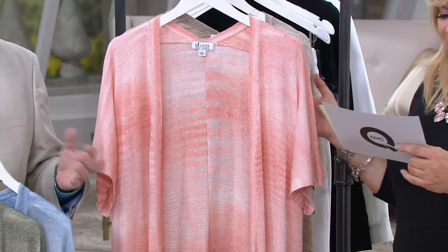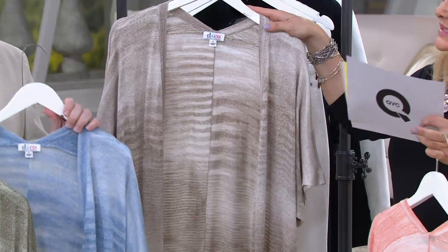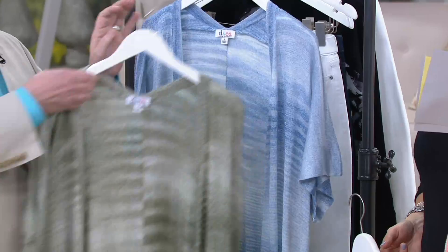Here are the colors. This is coral. This one is beige. Look how pretty the blue is — gorgeous. And then one more, and this is part of Gary's Olive Club. The fabric is 80% acrylic, 20% rayon, machine wash, tumble dry.